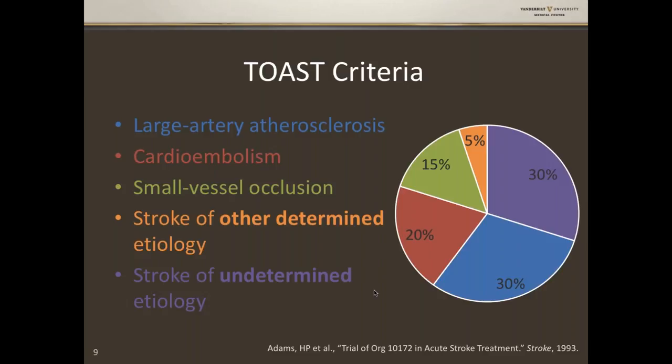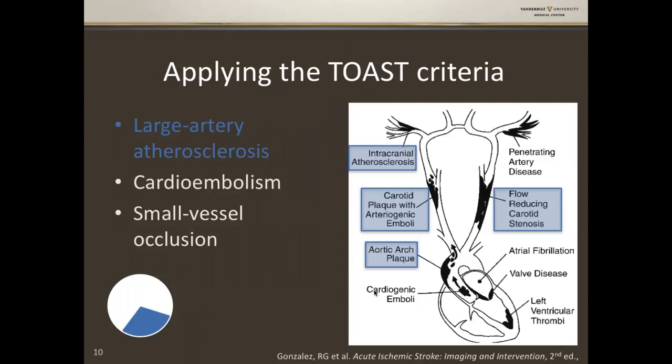For large artery atherosclerosis, things like carotid plaque — whether it's plaque flicking off and going into the brain to cause a stroke, or flow-reducing stenosis from carotid stenosis — are most commonly seen. Also important is aortic arch plaque and intracranial atherosclerosis, which has gotten a lot of interest recently. There are interesting racial differences: Caucasian people tend to get extracranial disease at the carotid bifurcation, while non-Caucasian people — African American and Asian descent — tend to get intracranial atherosclerosis, presumably with some genetic basis.